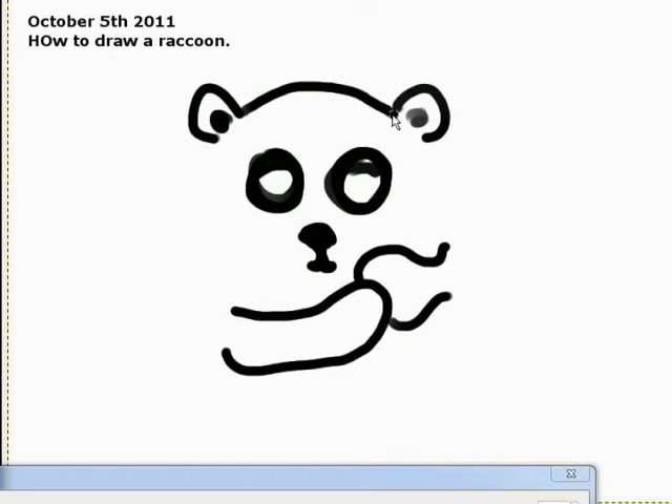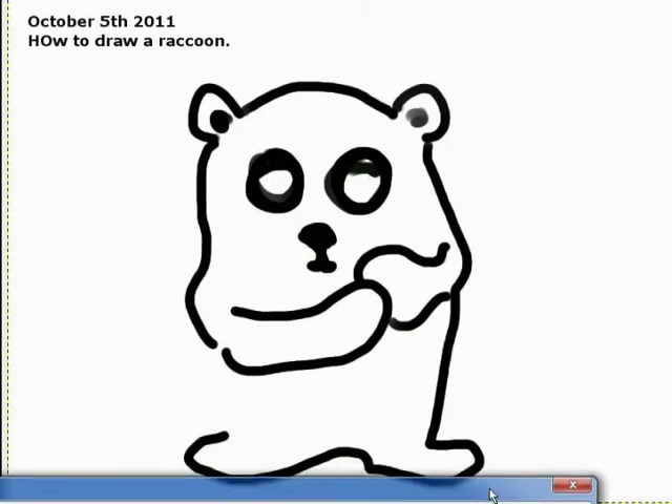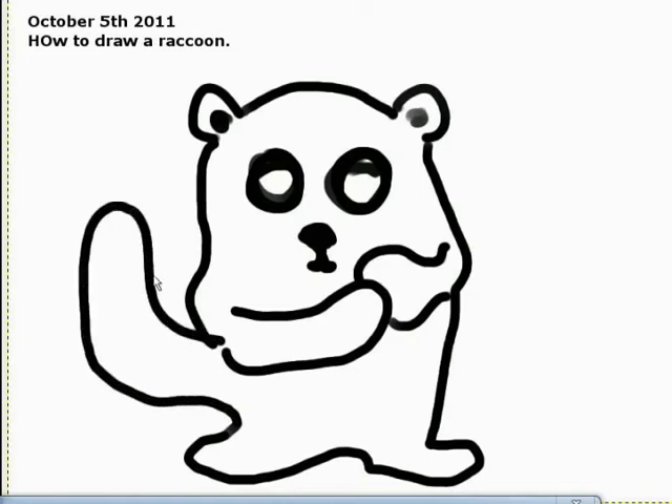Now it could go any way right now. We could go panda, we could go polar bear, we could go lemur. But we're going raccoon. There's a very specific way to make sure he's a raccoon — let me give you a clue. It involves these things on his tail. Alright, he's officially raccoon.